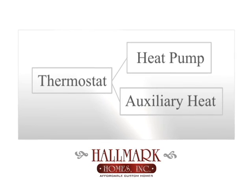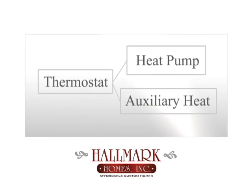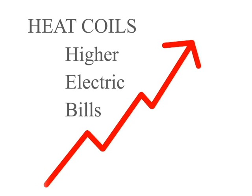These coils resemble the glowing wires inside your toaster and consume vast amounts of electricity as they burn to keep you warm. It is usually labeled as emergency or auxiliary heat on your thermostat. Some heat pump systems are designed to switch automatically from heat pump mode to auxiliary mode when the heat pump cannot keep up, yet other systems must be switched over manually at the thermostat. Without the benefit of the outside heat pump unit, the electric resistance coils must be used anytime heat is needed, utilizing much more energy and therefore higher electric bills.